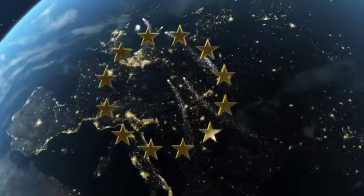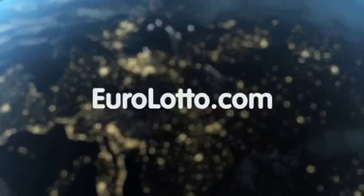That's all from us here at EuroLotto today. We hope you have a relaxing evening and we'll see you all again tomorrow — same time, same place.